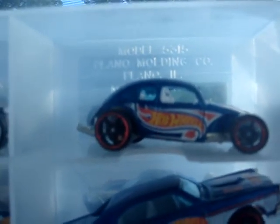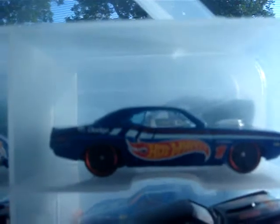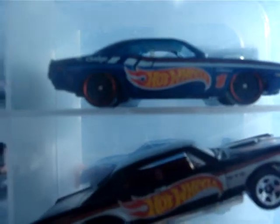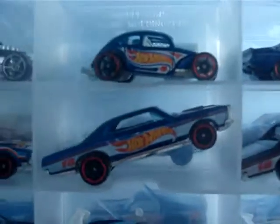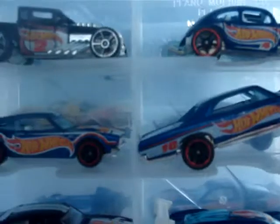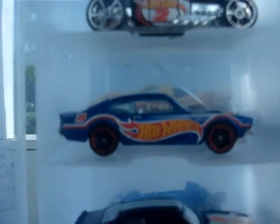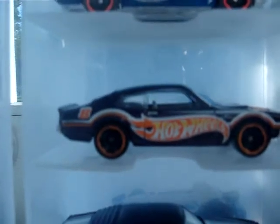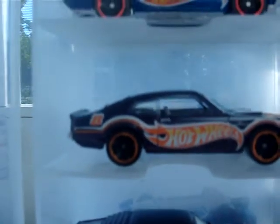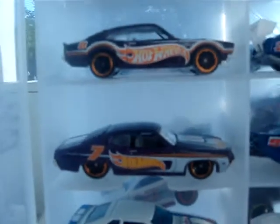Got your custom VW Beetle. I won't go into all of them, but here they are. Got these two doing wheelies. Maverick Grabber. These are the only two right here that I got in purple.